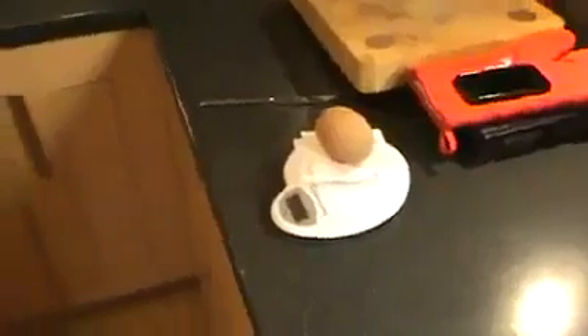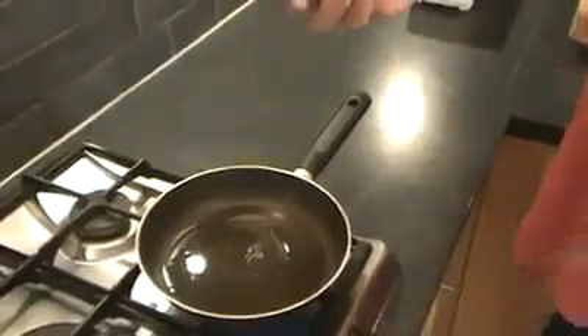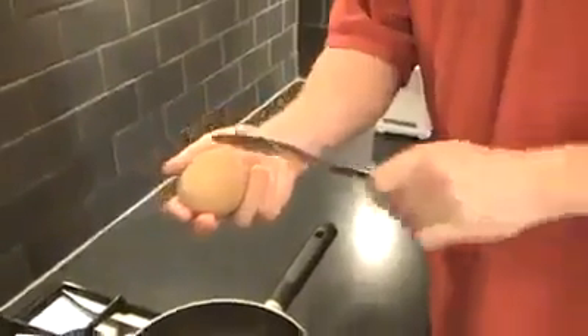We don't know how many yolks there are in it, so we're going to cook it now and make a massive egg sandwich.